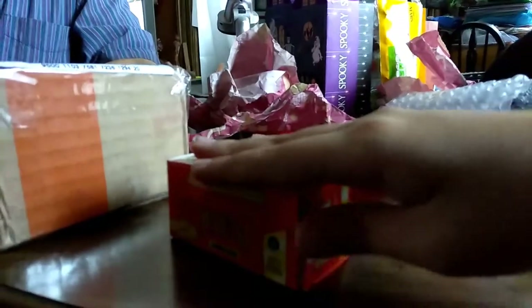Hey guys, more GLT here back with another video. Today we're going to be doing an unboxing. This is from Etsy.com. It's an Acorn Hill rescue truck for the train set.